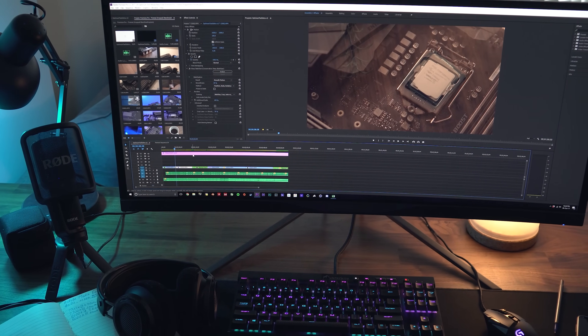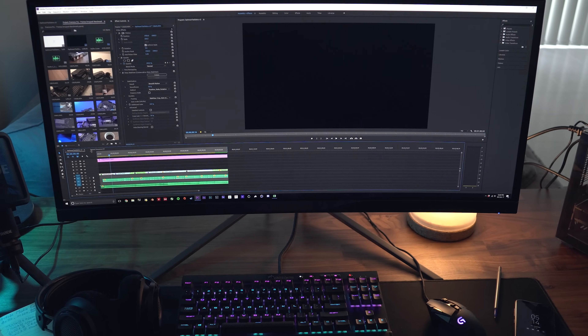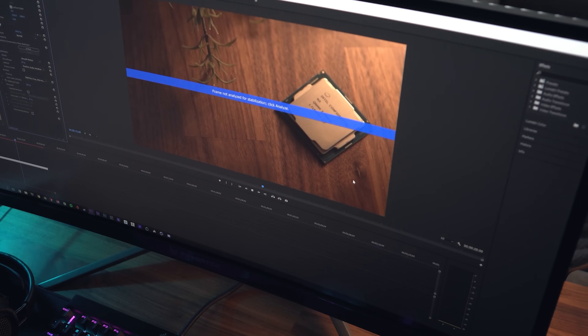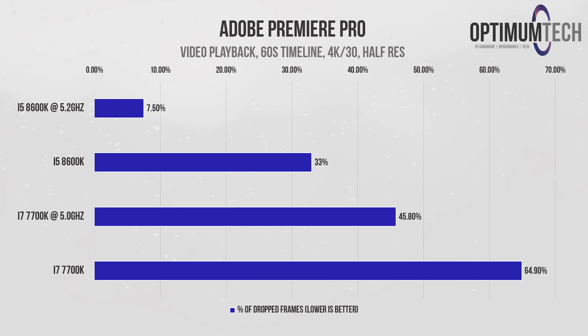Next, I want to see how many frames we're dropping during playback of a 60-second 4K 30fps timeline — sometimes you just want to quickly play back a sequence without fully rendering it. Lower scores are better here. At full resolution, the 7700k is really struggling, dropping almost 80% of frames at stock and almost 70% overclocked — basically unusable. Dropping to half resolution helps, but even at 5 GHz the 7700k still drops almost half the frames. Stepping up to the six-core i5, we get virtually flawless playback once overclocked, with only 7.5% of frames dropped.